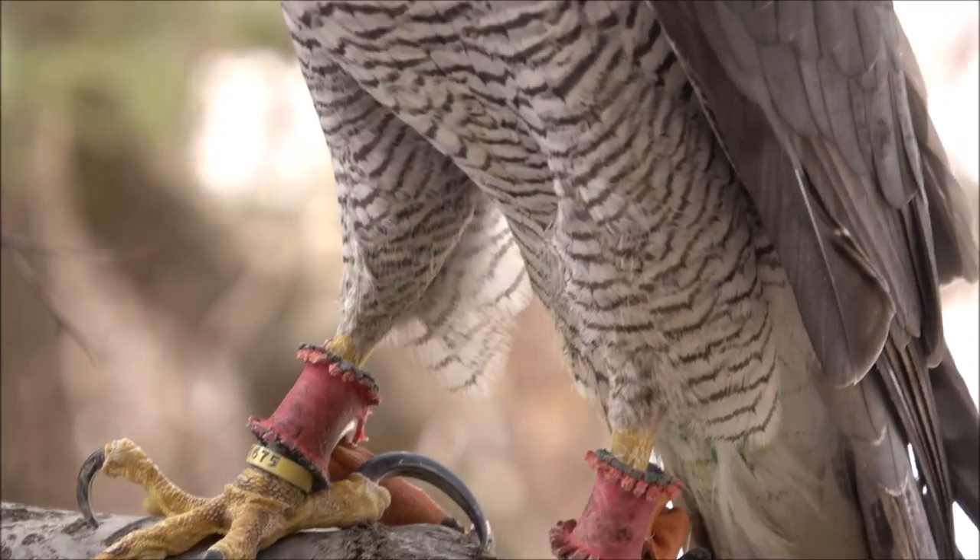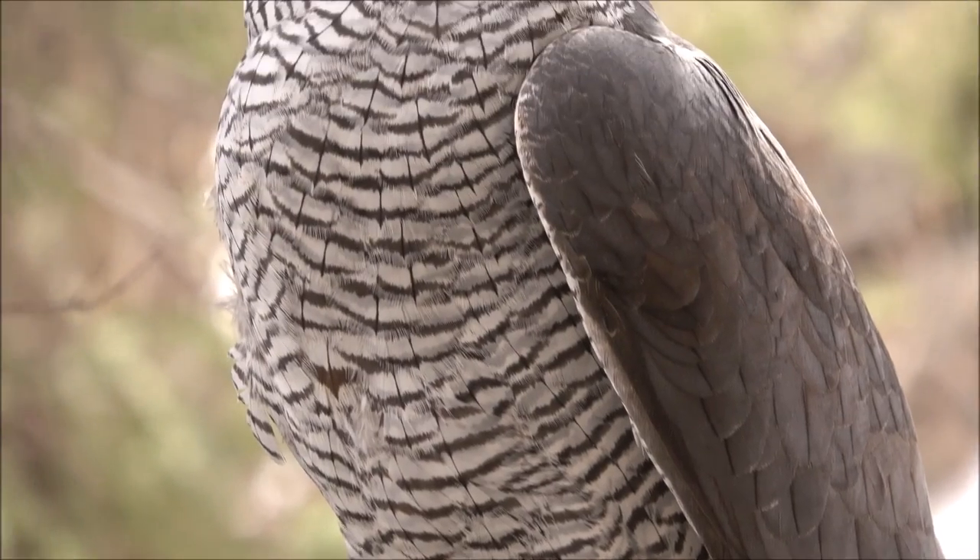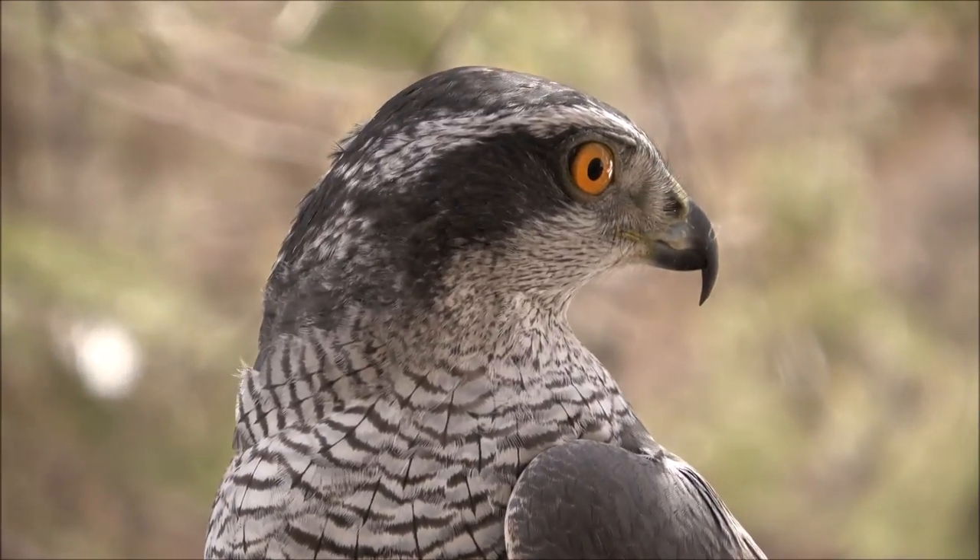In truth, when I first saw a goshawk in person up close, I was floored. I thought it was sickly. They are gangly, wiry, lean — just all sinew and speed. Even though they have incredible power in their grip and incredible speed and stamina, they are at their center quite delicate birds compared to, say, a red-tailed hawk.